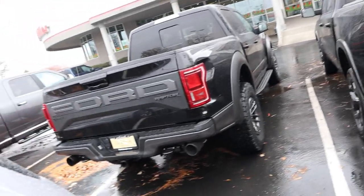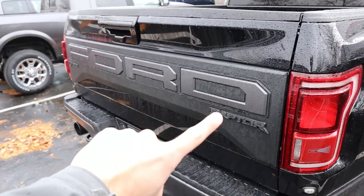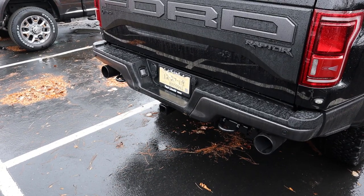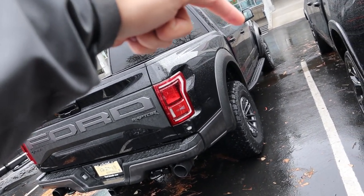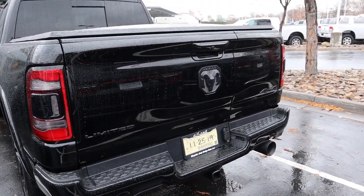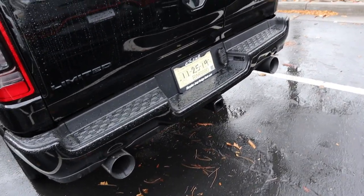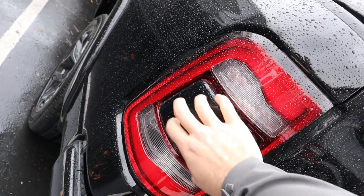Looking at the Raptor's rear styling: full LED lights for the blind spot monitoring system, Ford and Raptor F-150 badging, dual outlet exhaust, tow hooks on the back, and a receiver hitch with towing plugins. You can really see the wide-body look from the rear. Over to the RAM: blacked-out RAM badging, 'Limited' and 'Four by Four' lettering, massive exhaust tips from the aftermarket Corsa exhaust, receiver hitch with towing plugins, and full LED taillights blacked out in the middle with sensors.